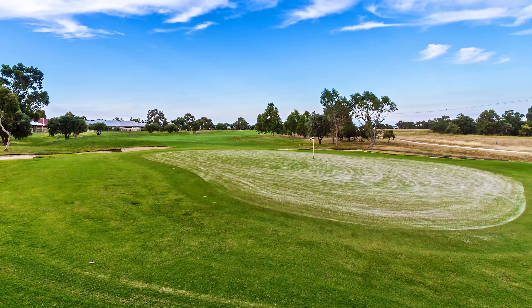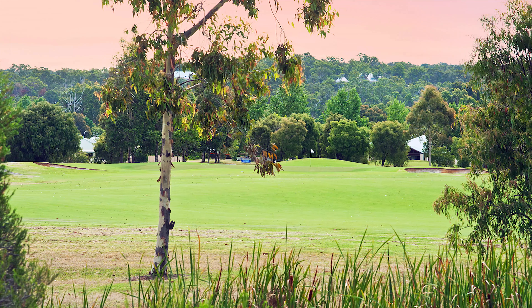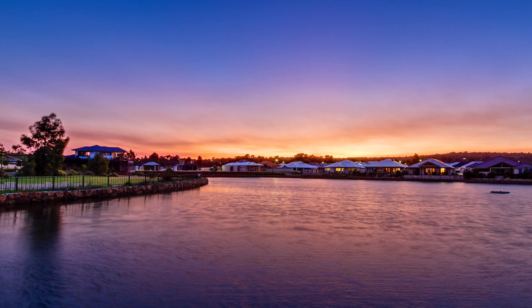With all of the Dunsborough lifestyle and tourist options available nearby, now is the time to buy, as they make only one special region of God's country — the famed Margaret River District.